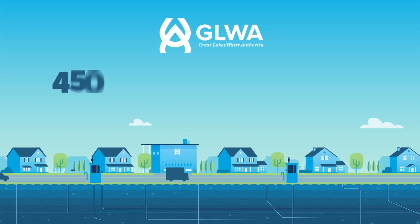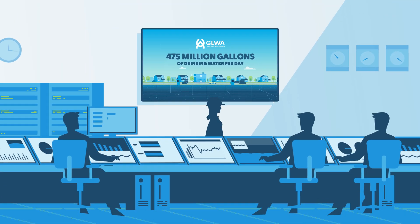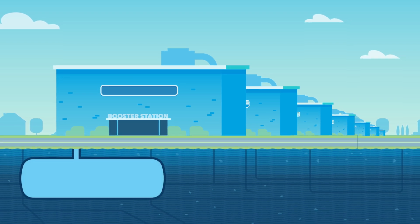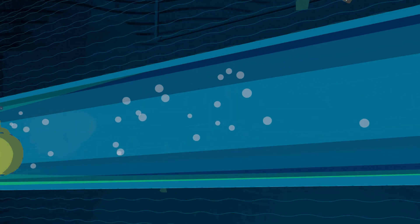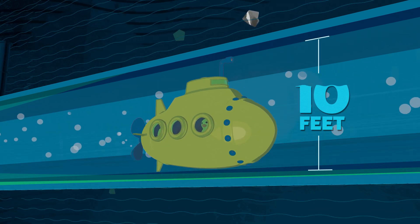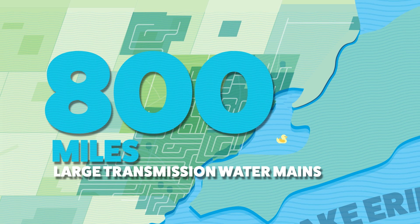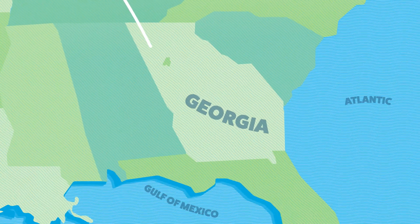On average, GLWA transmits 475 million gallons of drinking water per day, managed by its system control center team. Moving that much water is only possible with the assistance of 19 water booster stations, which hold a total of 16 reservoirs and 117 powerful pumps that push water through the regional system's large transmission mains. Some of these pipes stand up to 10 feet tall — large enough to fit a small submarine. All the pipes, pump stations, and service centers form a network of nearly 800 miles of large transmission water mains, the distance from Detroit to Atlanta.